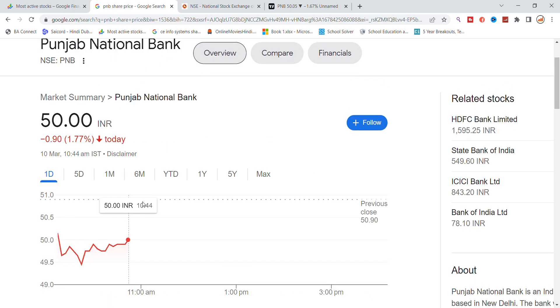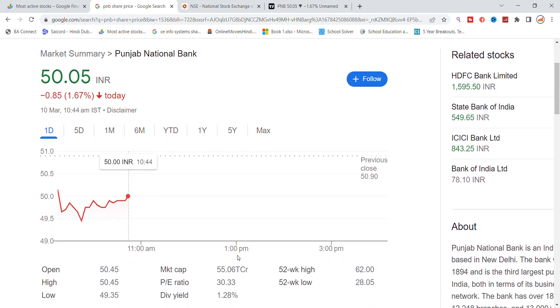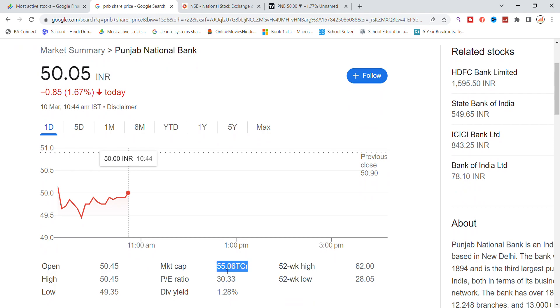In Punjab National Bank, the market cap is 55,000 crores, the PE ratio is 30, and the dividend is 1.28%.